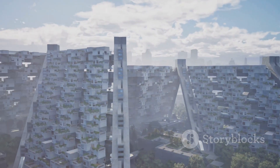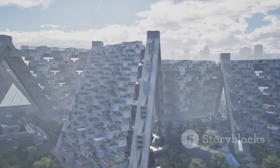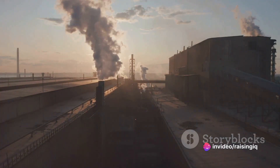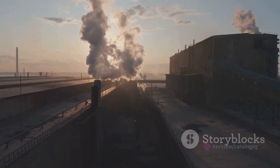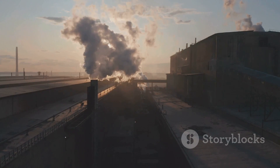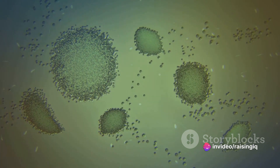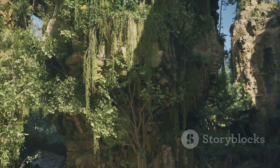Now let's move to the second part of the city: the stroma. This is where the Calvin cycle, or light-independent reactions, take place — it's like the manufacturing district of the chloroplast city. Here, carbon dioxide is taken from the atmosphere and, using the energy from ATP and NADPH, is transformed into a simple sugar called G3P. This sugar is the building block for more complex carbohydrates, which the plant uses for growth and energy storage.